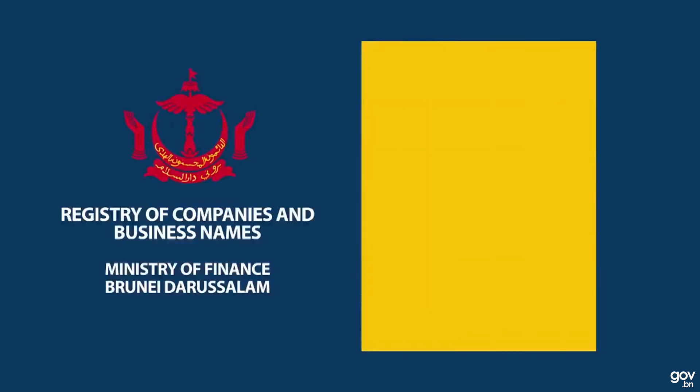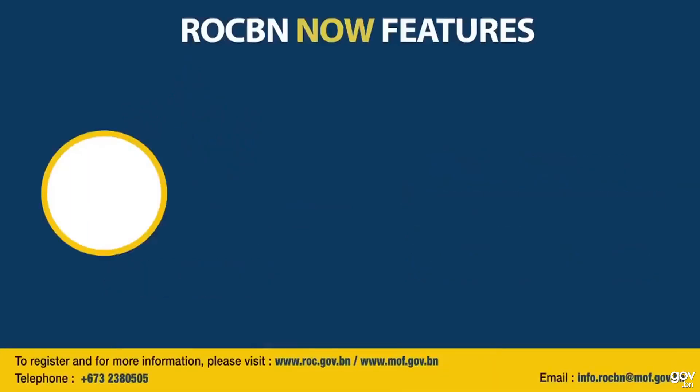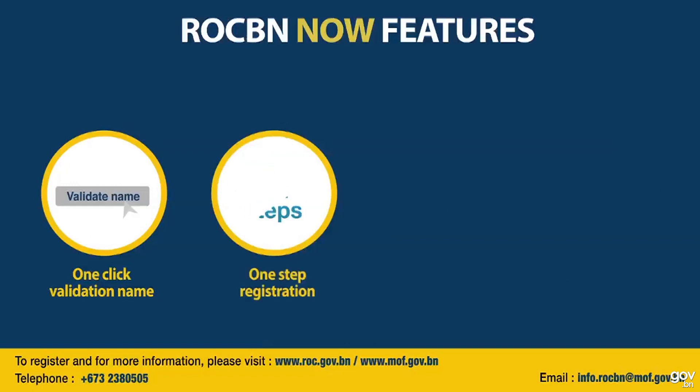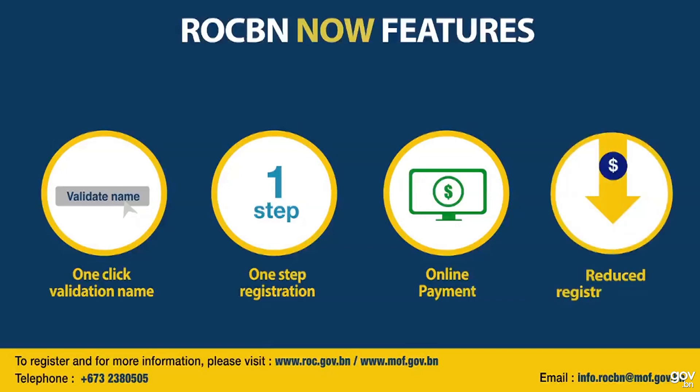Registering or incorporating your own business has never been easier because the ROCBN system now features one-click name validation, one-step registration without name reservation, online payment, and reduced registration costs.